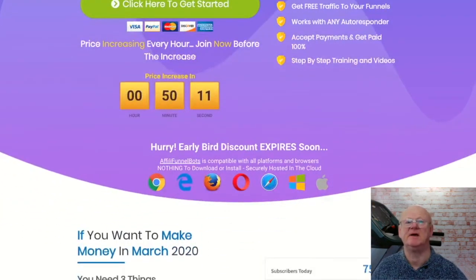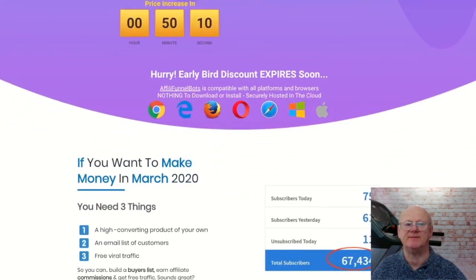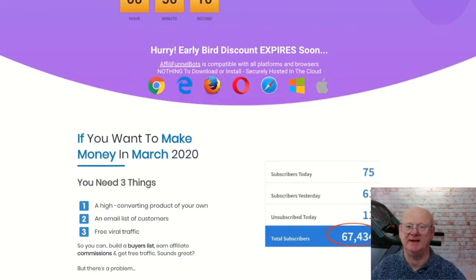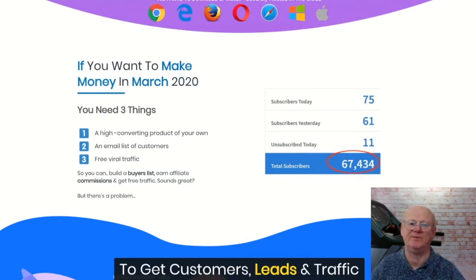Affiliate FunnelBots is a fantastic new product that has just been launched. Everything is cloud-based so it is going to work on almost any device that can connect to the internet — a Windows PC, a Mac, your mobile phone, etc.